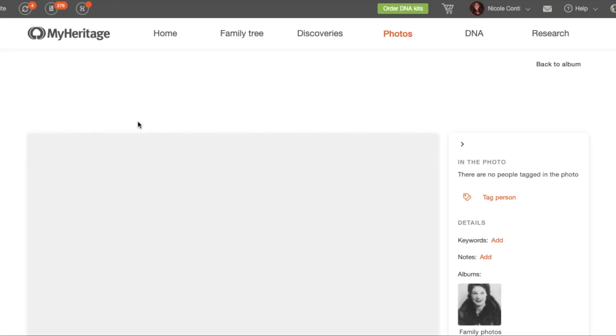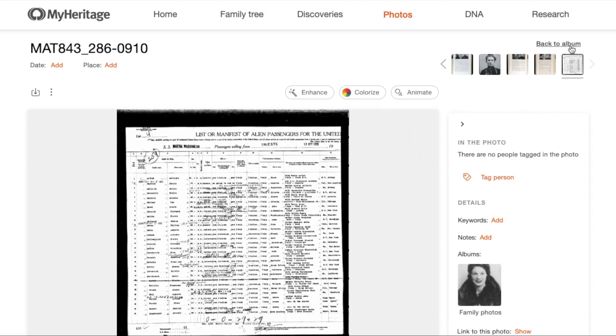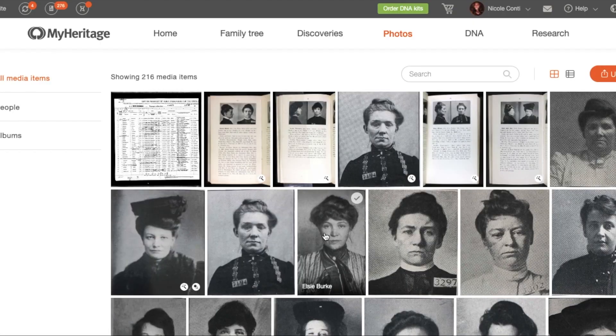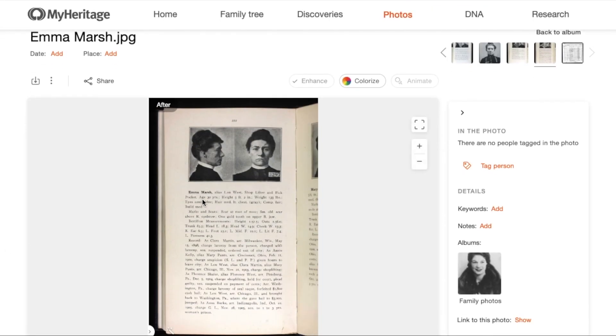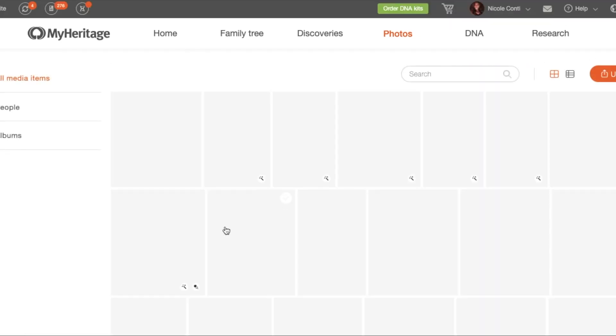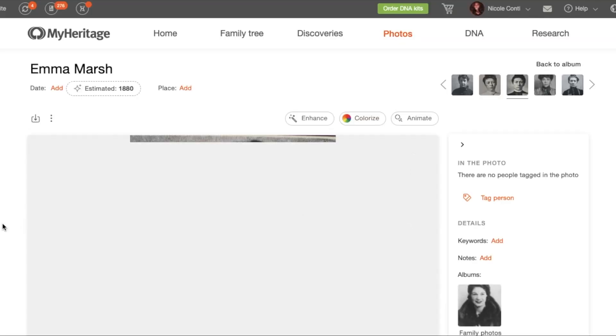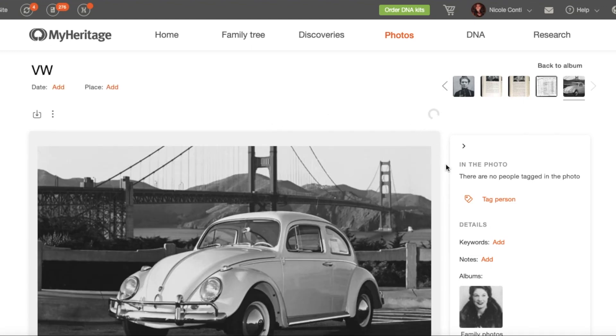This could be one reason why you aren't seeing an estimated date for your photo. It also needs to be a photograph, so it won't provide an estimate for a passenger list or another type of document like that. However, if the document does have a photo attached to it, like a mugshot, then it might work on that photo within the record depending on the quality. It also has to have people in it, so it can't just be a building or a car.